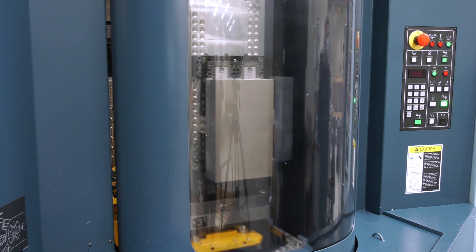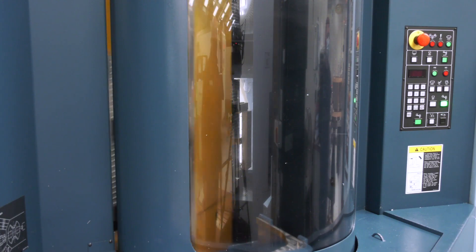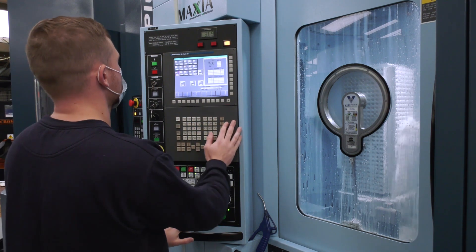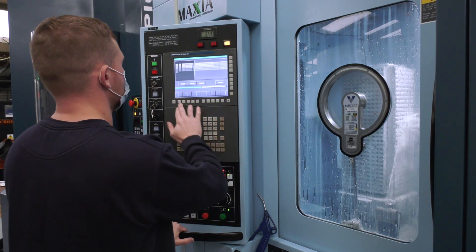We can machine anything really, but we predominantly work with aluminium and titanium — we have a large package of titanium on the machines, especially the lights-out machines — as well as stainless steels and plastics. Anything you can cut, really.